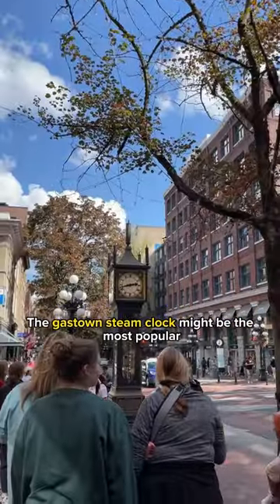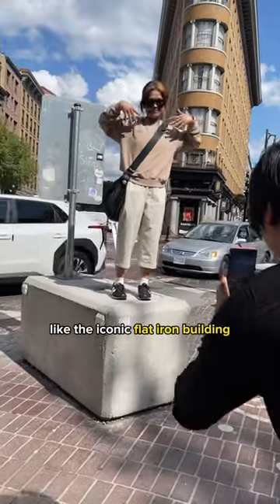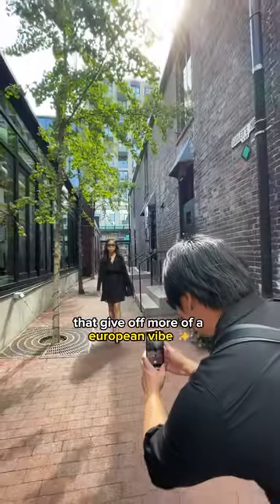The Gastown Steam Clock might be the most popular, but take a few steps down the street for several other spots like the iconic Flatiron Building or smaller side streets that give off more of a European vibe.